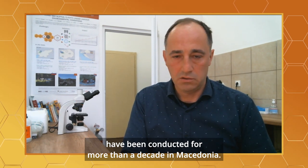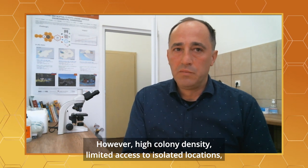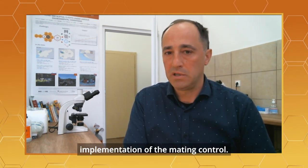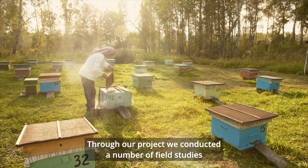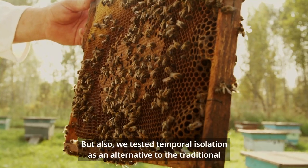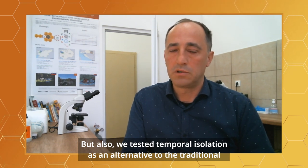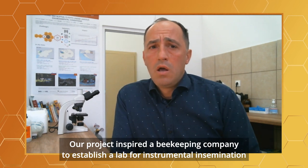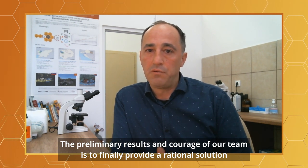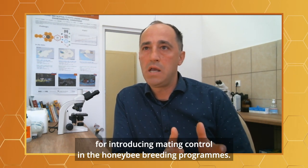Breeding programs for genetic improvement and conservation of the native Macedonica have been conducted for more than a decade in Macedonia. However, high colony density, limited access to isolated locations, and lack of experience are challenges for implementing mating control. Through our project we conducted field studies involving biological and geographical isolation for setting up mating stations, and also tested temporal isolation as an alternative. Our project inspired a beekeeping company to establish a lab for instrumental insemination — the first time this method will be used as a systematic tool in Macedonia. The preliminary results encourage our team to provide a rational solution for introducing mating control in honey bee breeding programs.